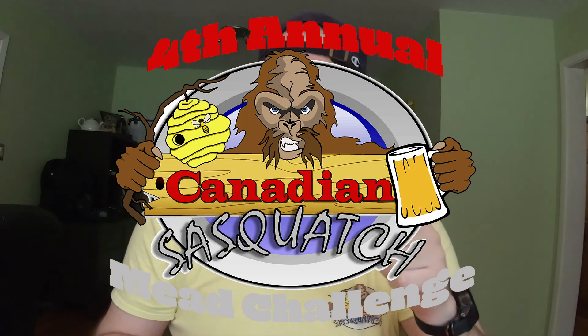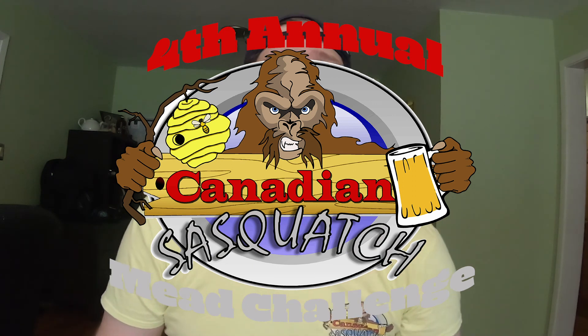First, the Canadian Sasquatch Mead Challenge is a go, so get making those Hydro Melz because you're running out of time already. We only have four and a half months to make the mead and get it shipped to me so I can ship them all back out. So Hydro Melz - make them, make them tasty.